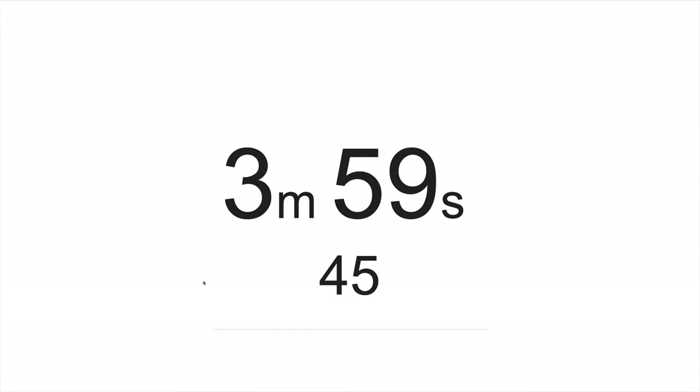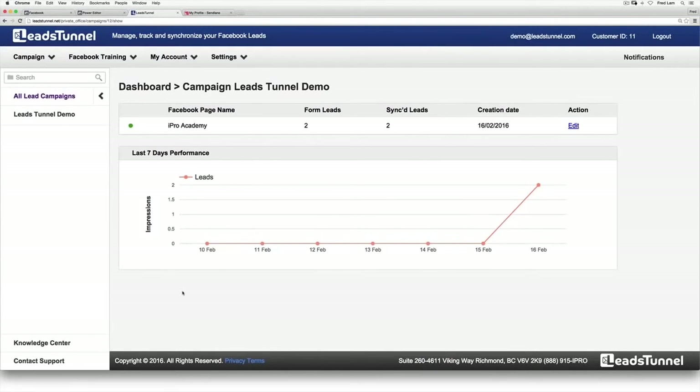We're going to let the ad run overnight and see how many leads we can mine out of Facebook by tomorrow. Keep in mind — you only need to set up the campaign once. When a user clicks your Facebook lead ad and subscribes to your list, it automatically updates and synchronizes to your autoresponder within seconds. That means your prospect will immediately get your first email in their inbox.